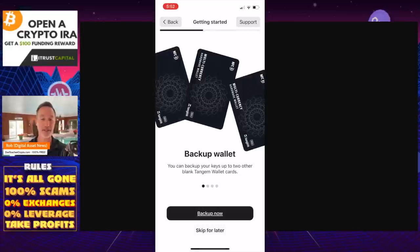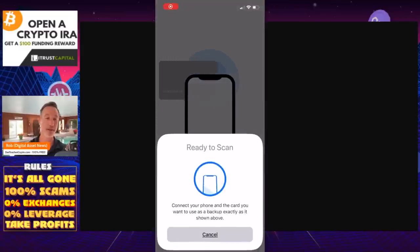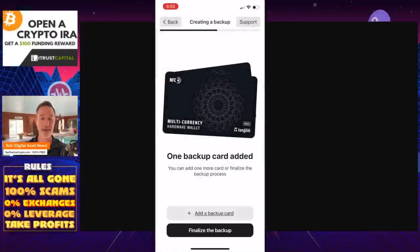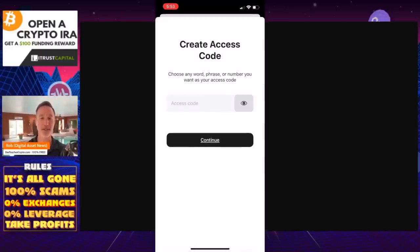We've got one card done. Now it's going to ask for a backup — we need to back this up right now. I click Add a Backup Card. Ready to scan — this is our second card. I hold it to the phone — done. Then it finalizes the backup. We could add another backup card, but unfortunately I only have two — I should have gotten three. Warning: you've added one backup card. When the backup process is finished, you can't add more backup cards. Click Continue. Create an access code — press Continue and create a code.